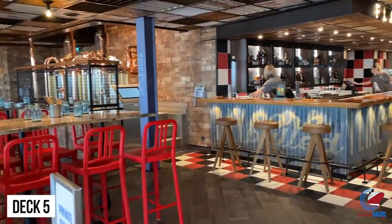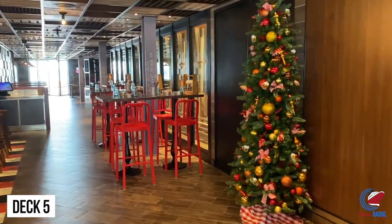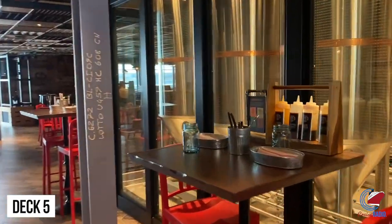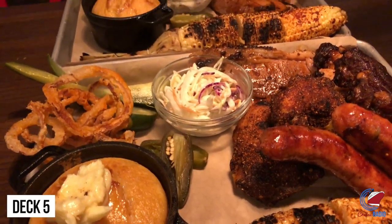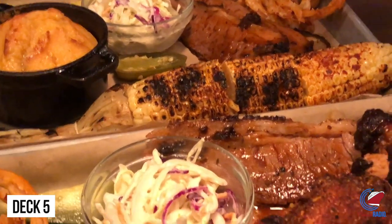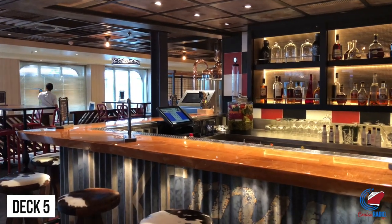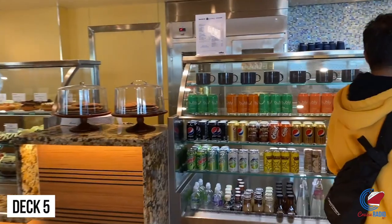Up next is my personal favorite spot on Carnival Panorama — Guy's Pig & Anchor Smokehouse Brew House. You'll find a brewery in here making different types of craft beers, plus a full-service bar with Guy Fieri-inspired creations including a really good spicy Bloody Mary with candied bacon. You have barbecue during the day that is complimentary for lunch with pork, beef, chicken, and sausage. At nighttime, this venue becomes a for-fee specialty restaurant with rib platters, brisket, grilled salmon, the massive Hog sandwich, mac and cheese, and everything else Guy Fieri is known for. It's complimentary for lunch and all à la carte for dinner.